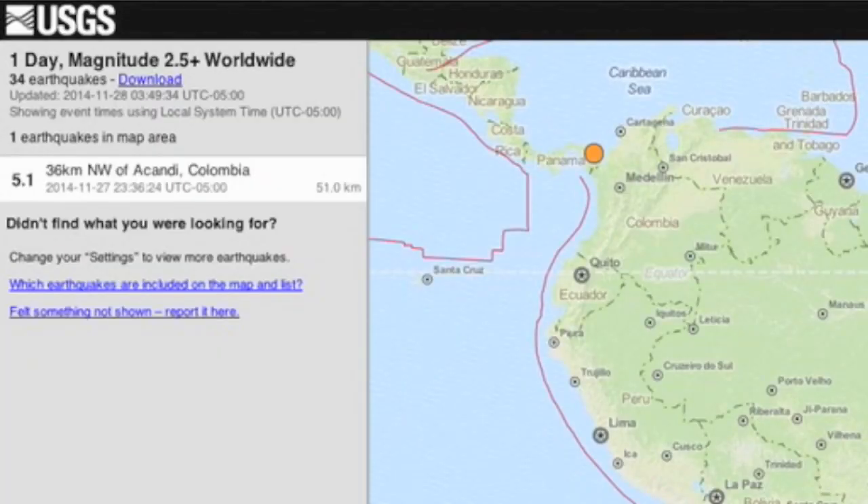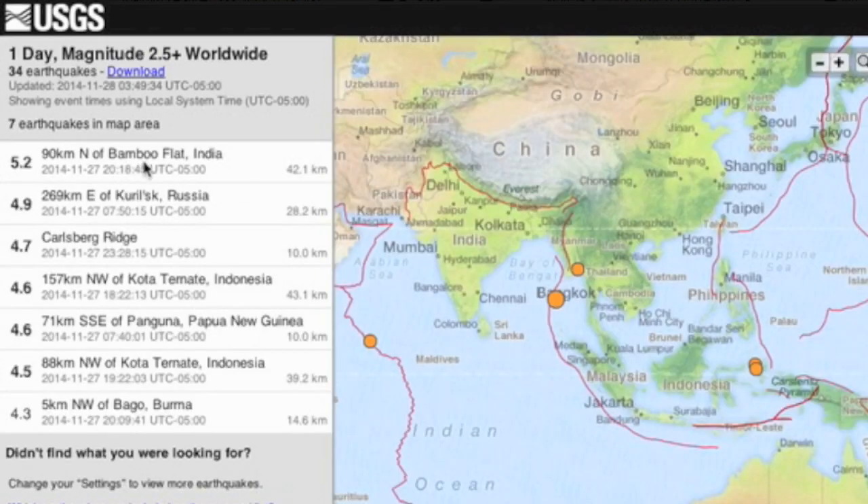We also had our second five-pointer in Colombia in as many days, and we took a moderate tremor off eastern India as well.